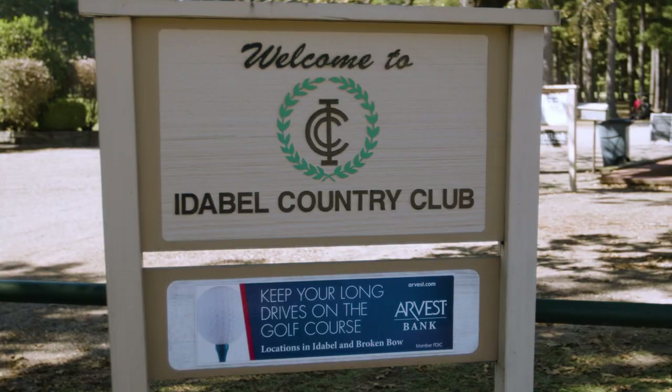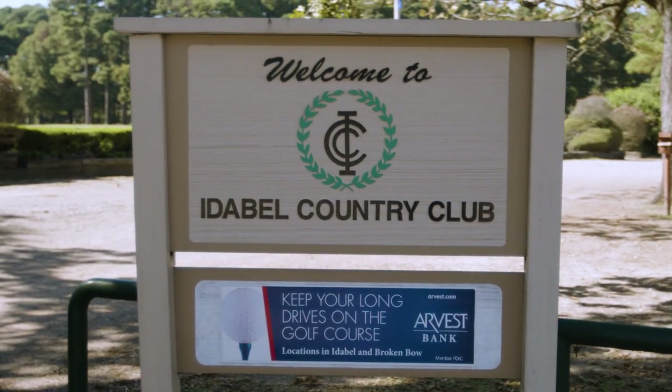Not a lot of people know about this place because they see Country Club and they think private, but we are not private — we are open to the public.